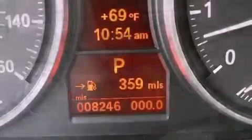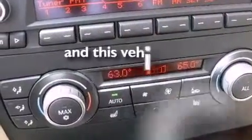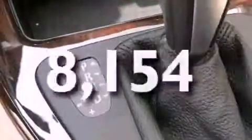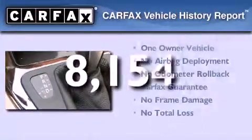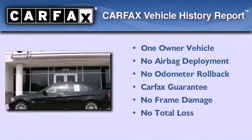Additional features include a security system, a traction control system, and fold-down rear seats. This vehicle has fewer than 9,000 miles on the odometer. This BMW has had only one owner and it qualifies for the Carfax buyback guarantee.